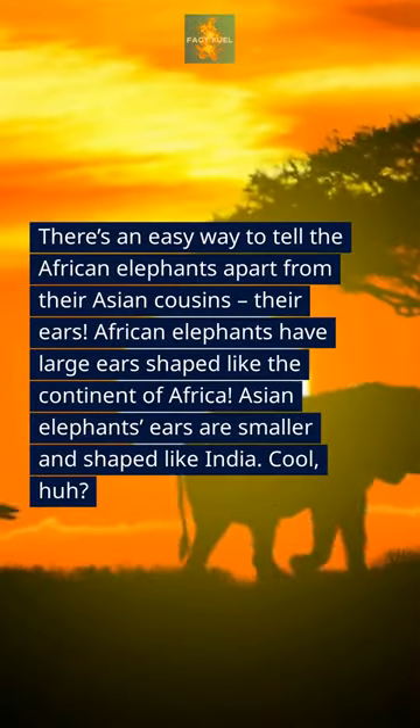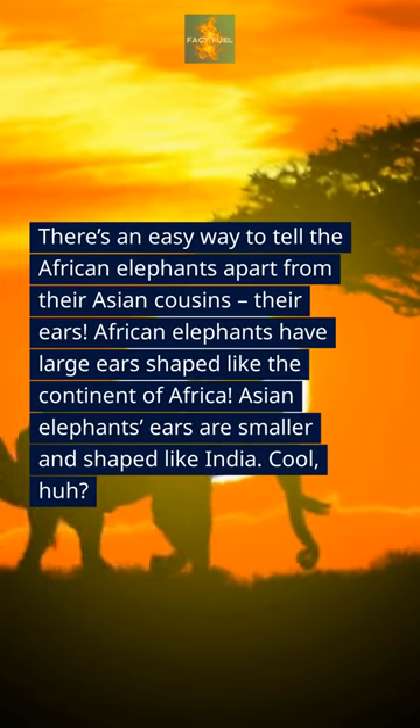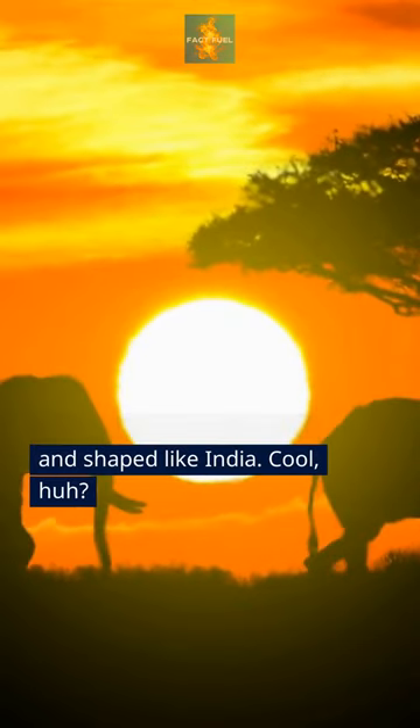There's an easy way to tell the African elephants apart from their Asian cousins: their ears. African elephants have large ears shaped like the continent of Africa. Asian elephants' ears are smaller and shaped like India. Cool, huh?